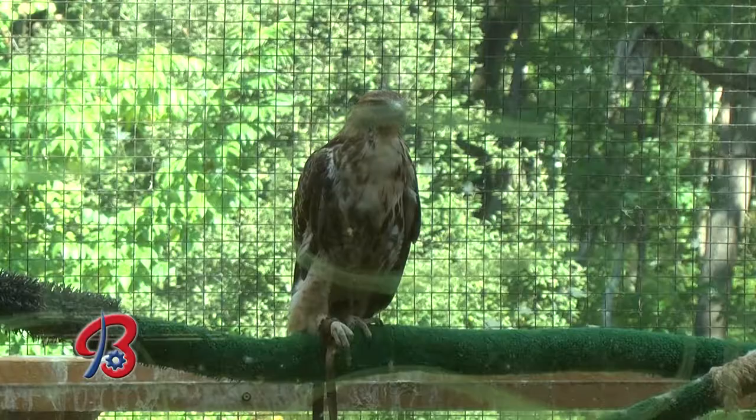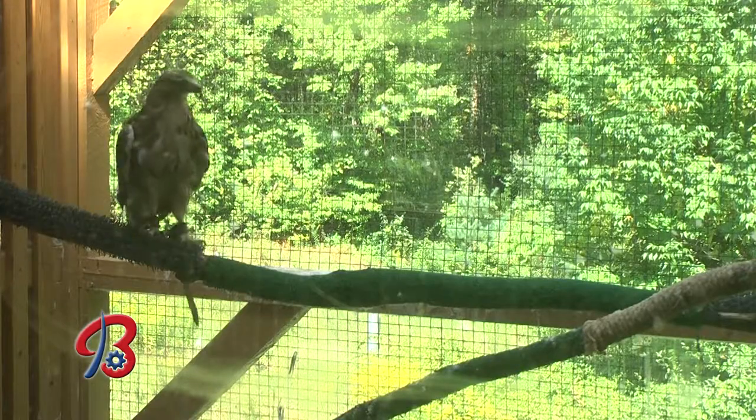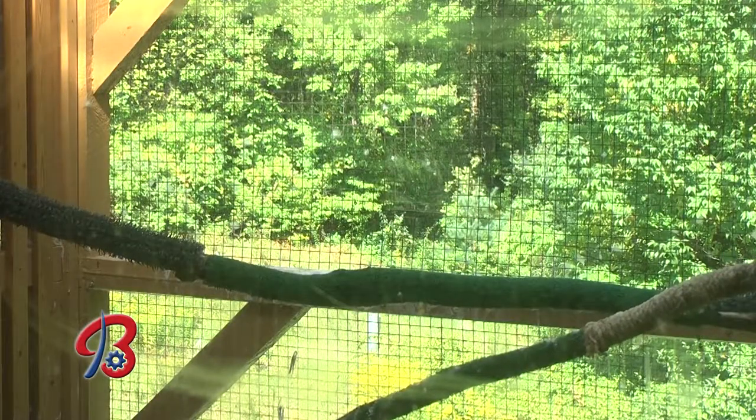Besides Houdini, we've got some other live animals here — amphibians and others. We have two other species of live birds: a red-tailed hawk and two screech owls. We have several species of snakes, amphibians, frogs, box turtles, and all kinds of different things.